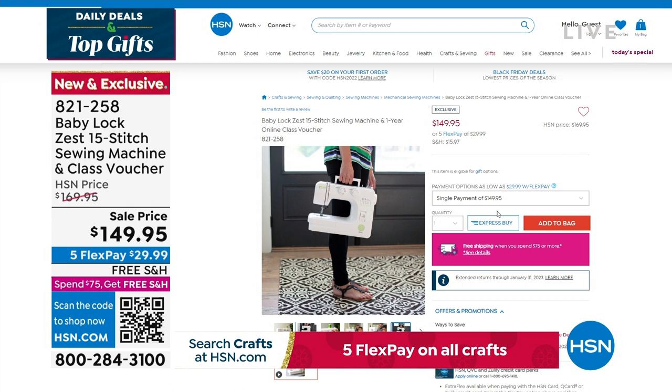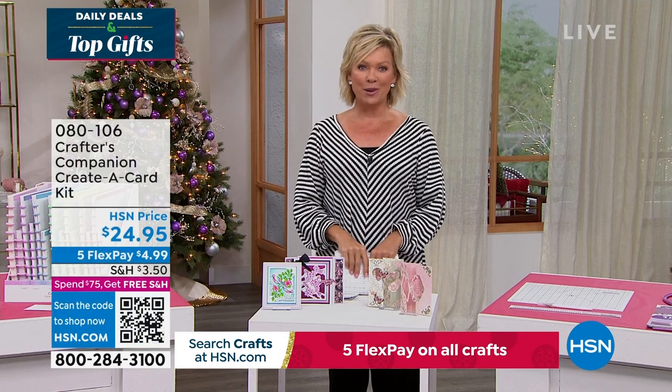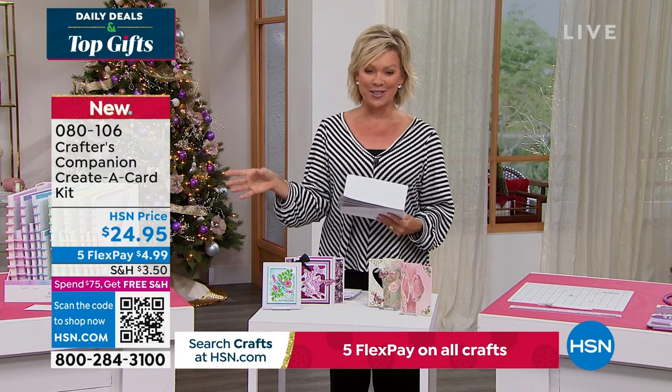Our 15th anniversary here at HSN with Crafters Companions. Sara comes to us from across the pond, and we are always so inspired by the things that she brings. So we do have the flutter. Let's take a look at some of the highlights, in addition to our Today Special that's coming up first.